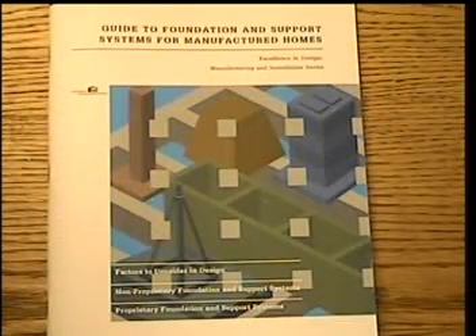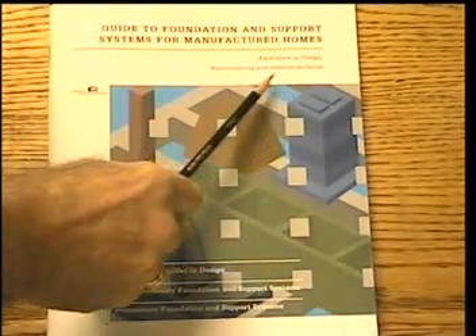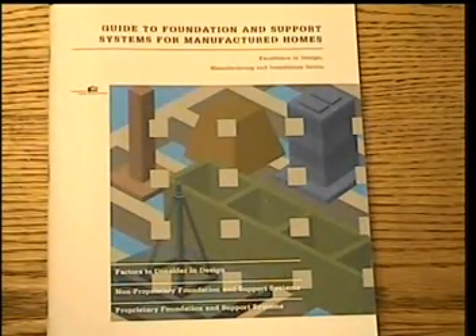The Cherry Hill Foundation Design was featured in the National Manufactured Housing Research Alliance Publication, Guide to Foundation and Support Systems for Manufactured Homes — Excellence in Design, Manufacturing and Installation Series, published in 2002. There were only nine crawlspace systems in the entire United States featured in this publication. This article made the following specific commendations and statements about the Cherry Hill Foundation.